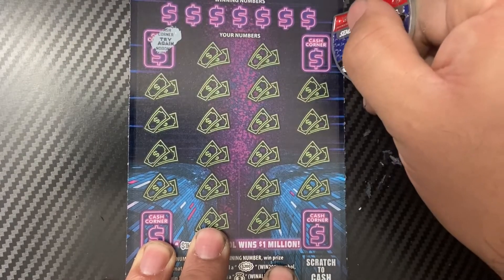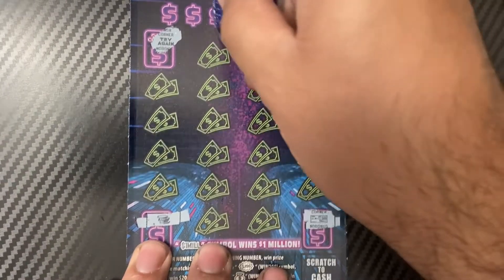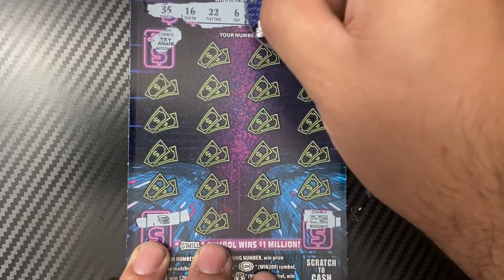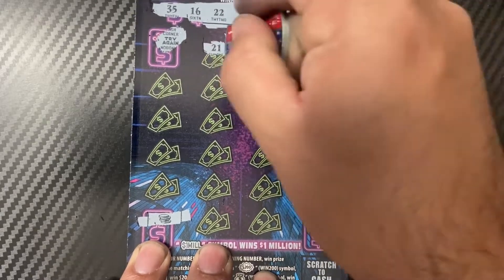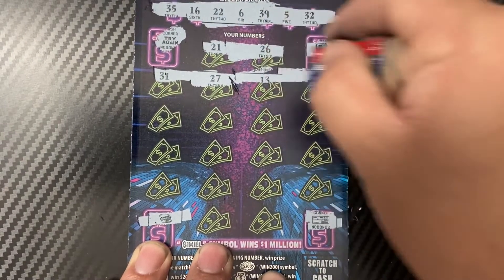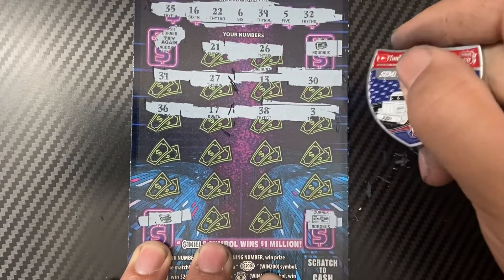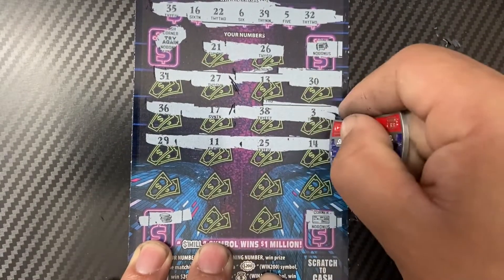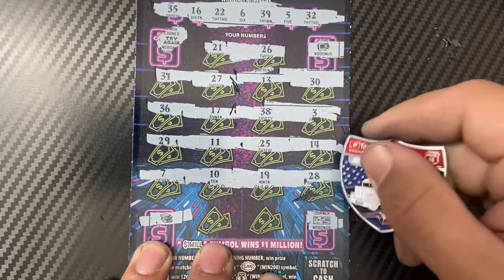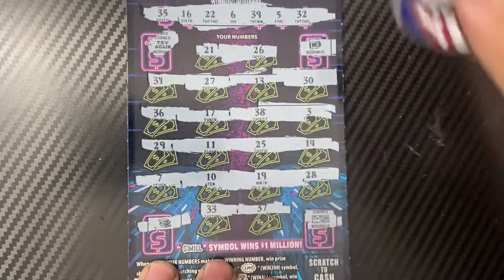Try again. No bonus, no bonus coins — not a win. We'll see if we can find a win now. Numbers: 32, 16, 22, 6, 39, 5, 32 — winning numbers 21. Then 26, 31, 27, 13, and 30. 36, 17, 38, and 3. 29 and 11. 25 and 14 — nothing yet. 7, 10, 19, and 28 — nothing. Last two: 33 and 37. Again, nothing.